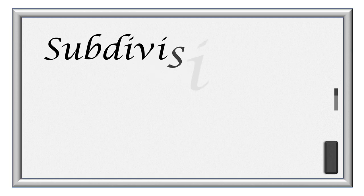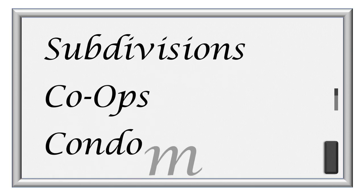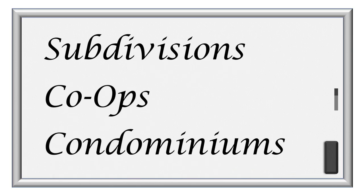There are three types of resident-owned communities here in Florida. These are subdivisions, co-ops, and condominiums. Let's dive a little deeper into each type.